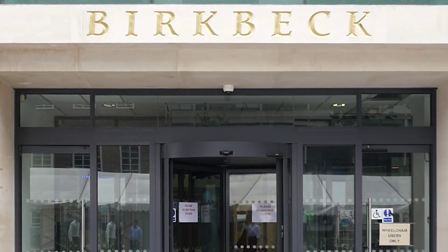I'm George Roussos and I'm a professor of Pervasive Computing at the Department of Computer Science and Information Systems at Birkbeck College, University of London.